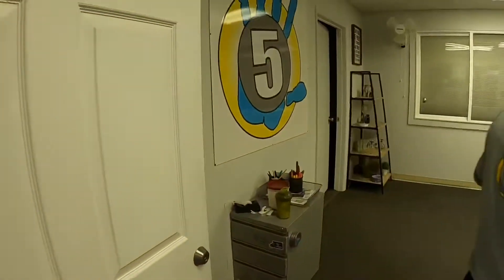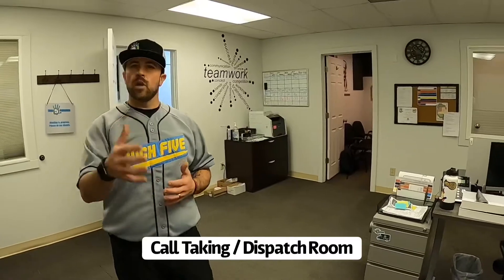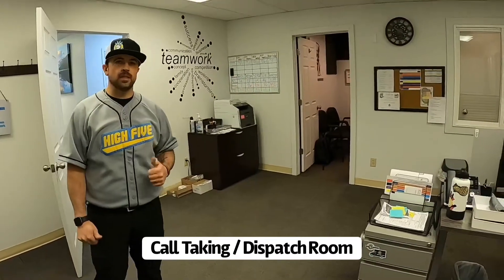This is our call taking and dispatching room. If you've ever called into Hi5 Plumbing, the phone has rung into this room and one of our office staff is here ready to serve and help you. A lot of magic happens in here — this is where the first initial Hi5 service begins, where anybody who calls in gets that Hi5 service right from the beginning.